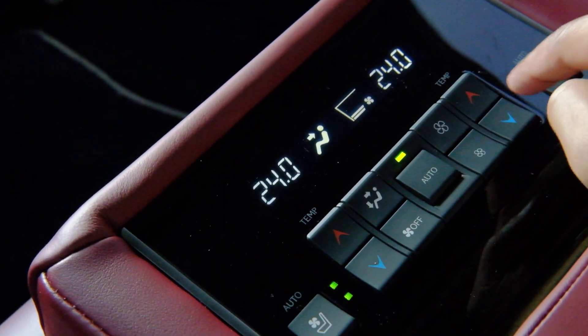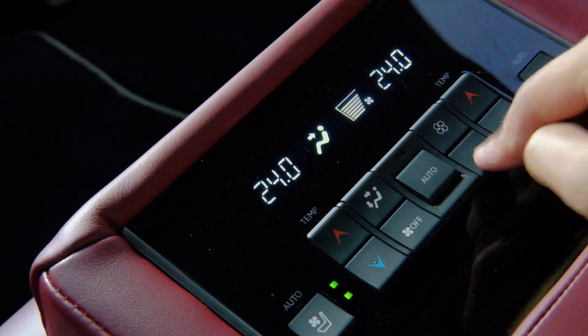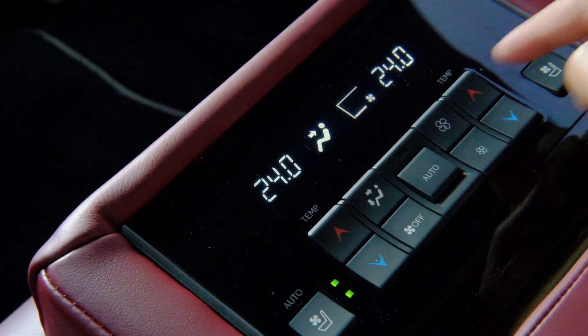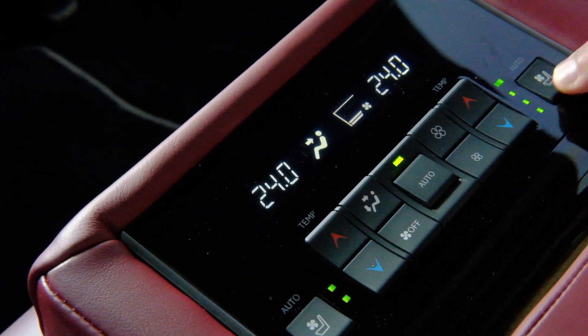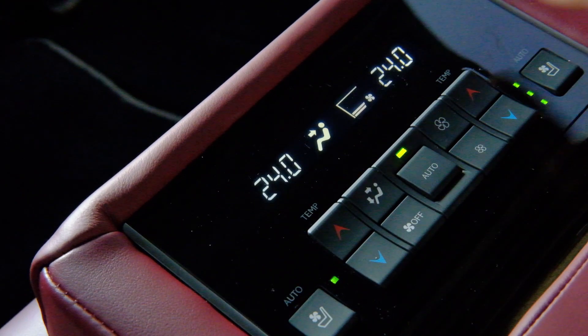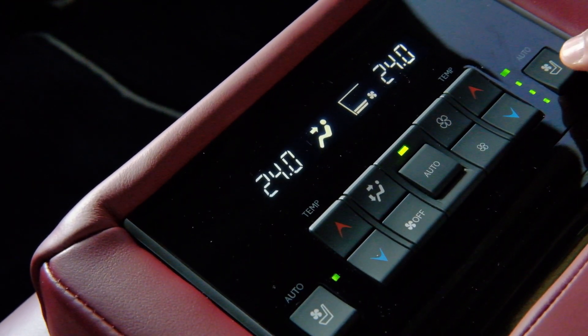It even comes with ventilated seats, so the rear seat passengers have their own ventilated seats as well. Usually you see ventilated seats available only for front passengers, but in this SUV they have it for all rear and front passengers.